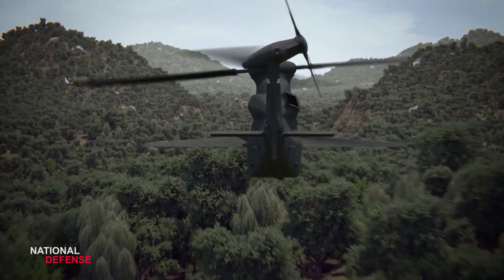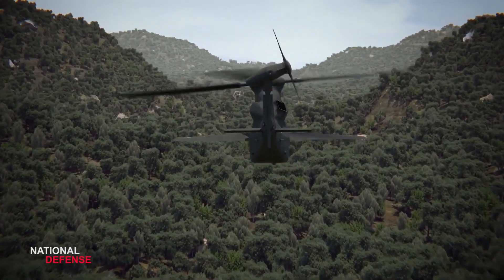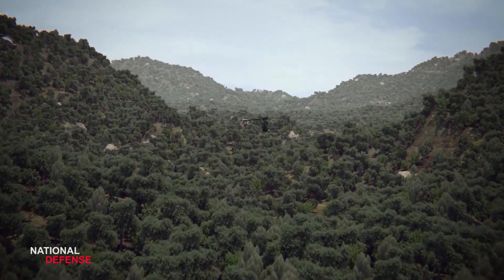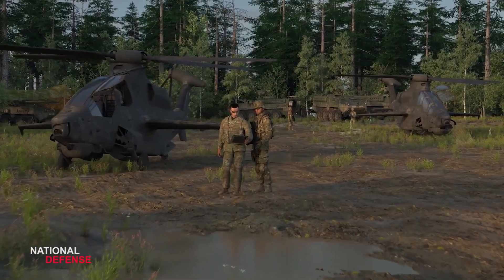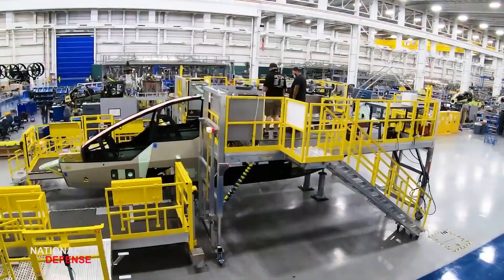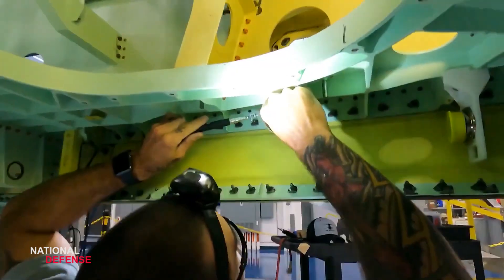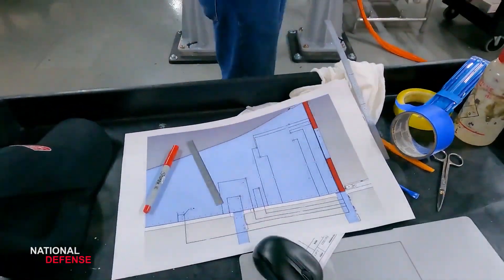Maneuverability. Whether in the urban canyons of the megacity or rugged world terrain, the design of the Bell 360 Invictus delivers advanced speed, range, and agility. The robust articulated rotor, lift sharing wing, and optimized tail rotor enable versatility for attack and reconnaissance operations in any environment.